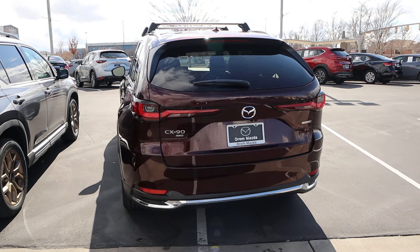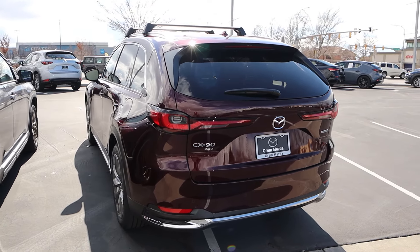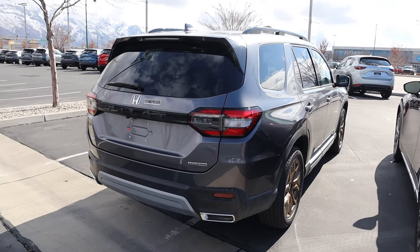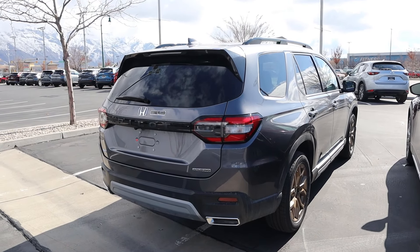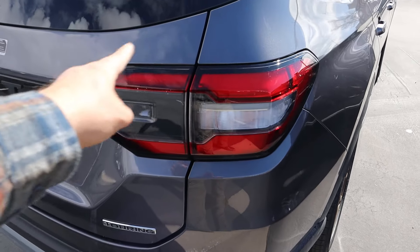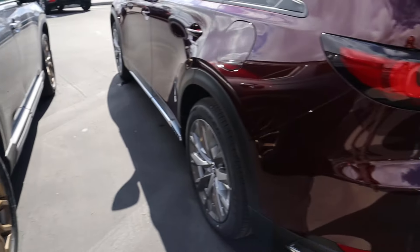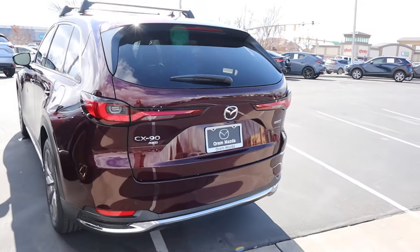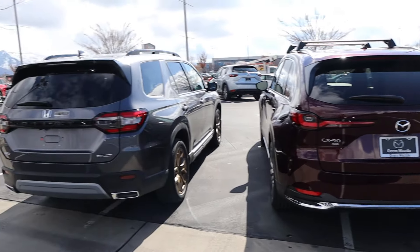When it comes to rear styling, the way things round off with the CX-90 does affect cargo verticality a little bit. The Pilot is quite a bit boxier overall, and that continues with the design elements — look at the taillights, super boxy. Whereas the CX-90 kind of flows and looks a little more sleek. Let me know if you like the CX-90 styling more, or if you prefer the Pilot.